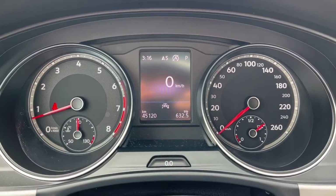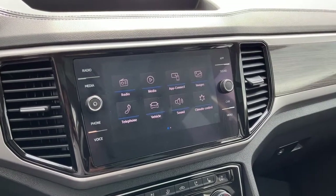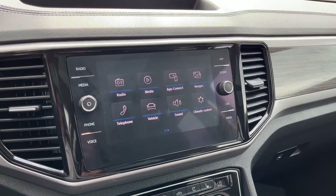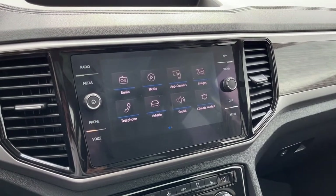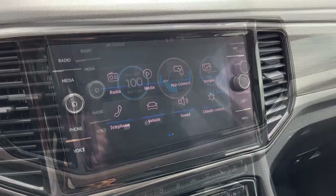As for the kilometers, we have about 45,000. Looking at the touch screen display, as for audio we have AM/FM radio, Sirius XM satellite radio, and it also connects your phone through Bluetooth, USB, and an auxiliary jack.